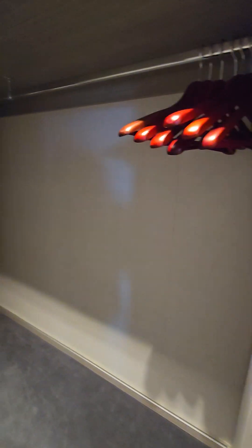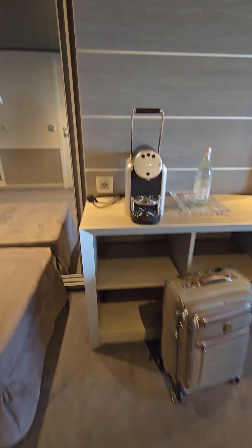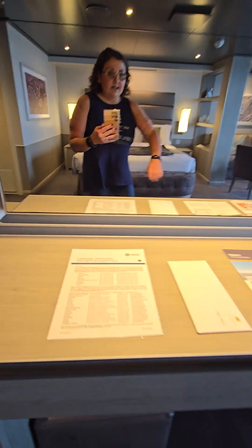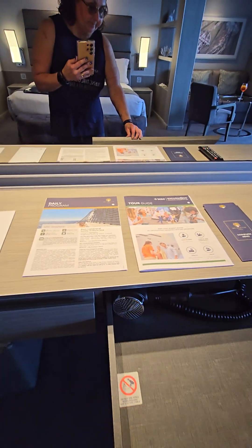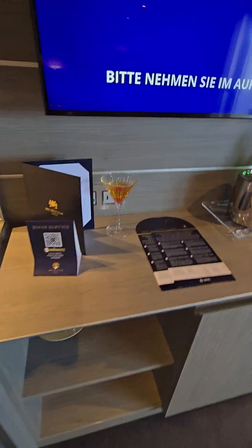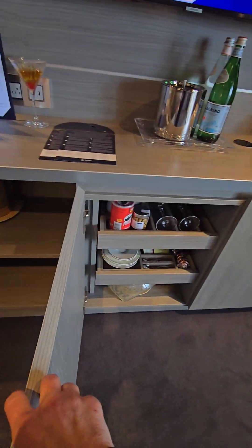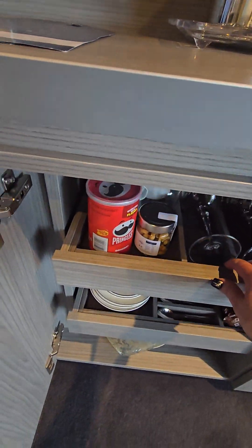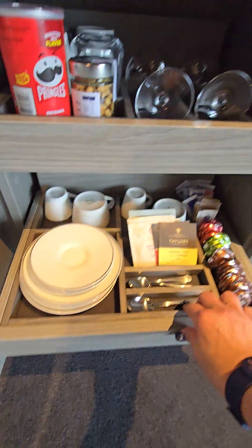There's our closet, and then we have our coffee maker and different things in the drawers — hair dryer over here. Then we've got our menus and such, there are snacks and different things that you might need as well for the coffee.